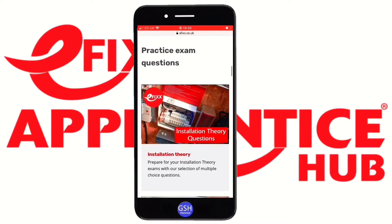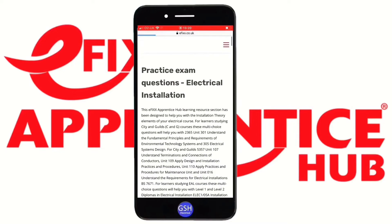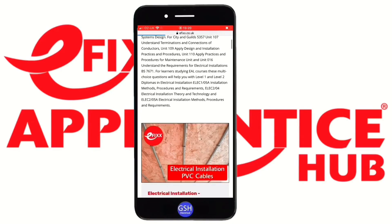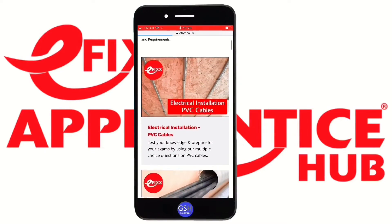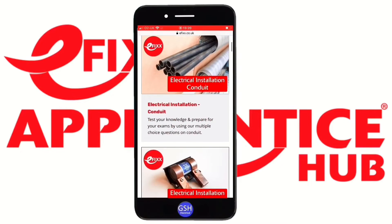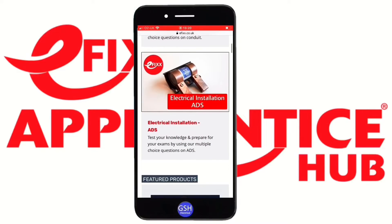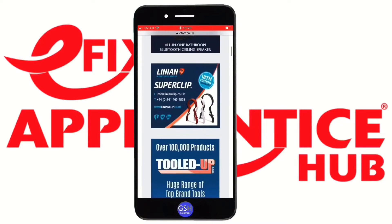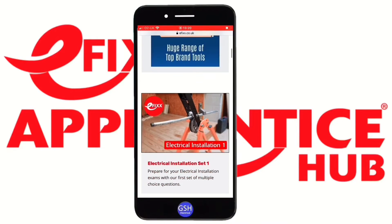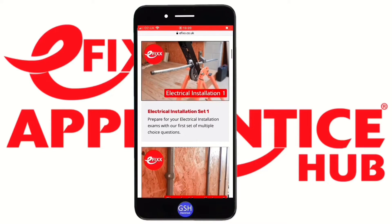Let's go back to the installation theory section and open one of these up. Here we have the installation theory questions — press to open. It loads up and you can see question sections on certain subjects, in this case PVC cables, PVC metal conduits, and so on. The actual electrical installations exams are a mix and match of questions that could come from any of these sections.